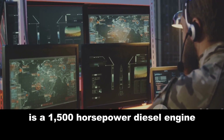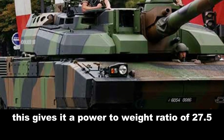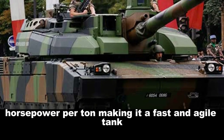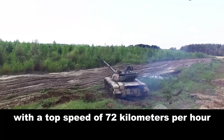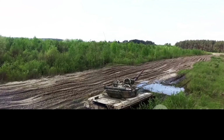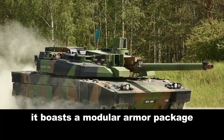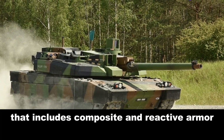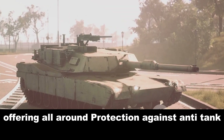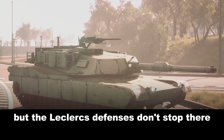Powering the Leclerc is a 1,500 horsepower diesel engine, giving it a power-to-weight ratio of 27.5 horsepower per tonne, making it a fast and agile tank with a top speed of 72 kilometers per hour and a range of 550 kilometers. When it comes to protection, the Leclerc boasts a modular armor package that includes composite and reactive armor, offering all-around protection against anti-tank missiles and kinetic energy penetrators.